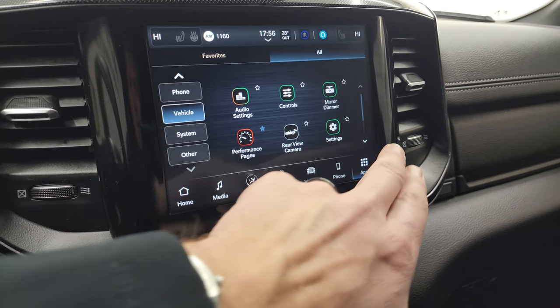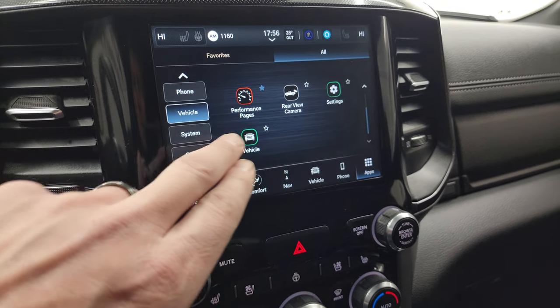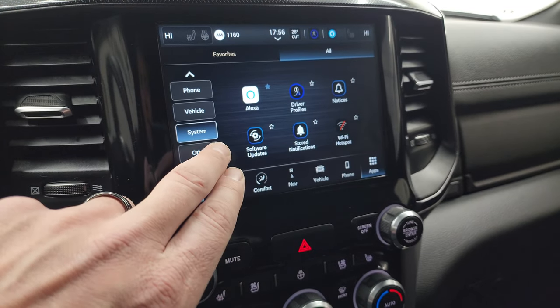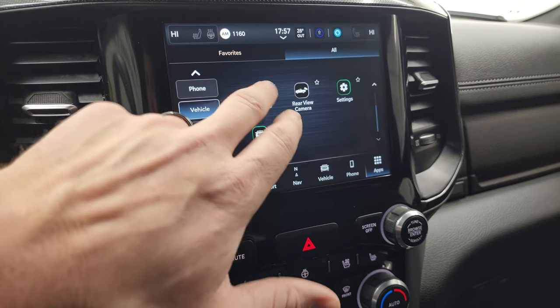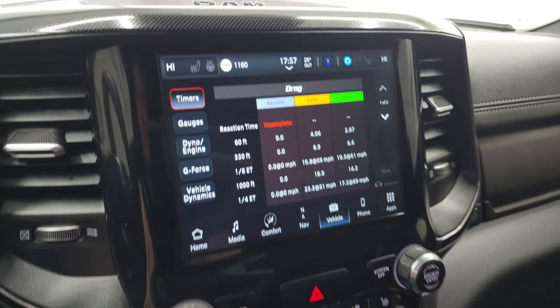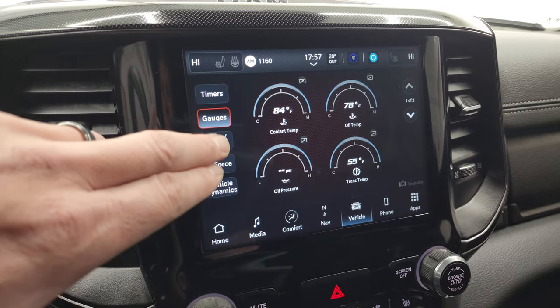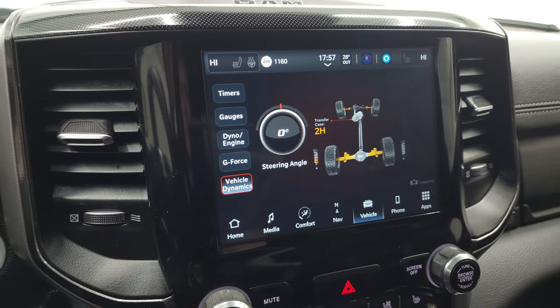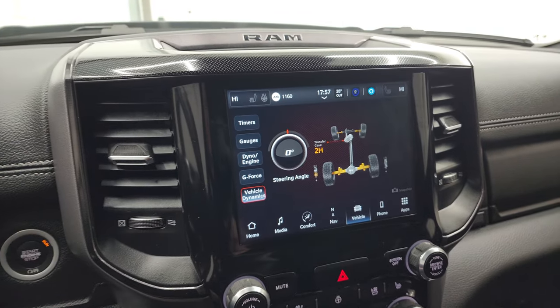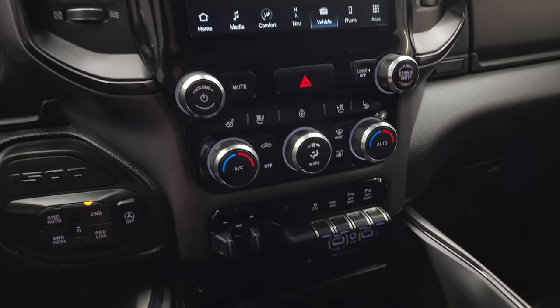This one does have performance pages, part of the GT package. You can load those up and get timers, gauges, engine dyno, G-force, and vehicle dynamics — a lot of really cool stuff you can do with those performance pages.